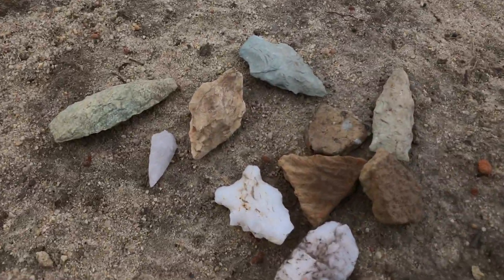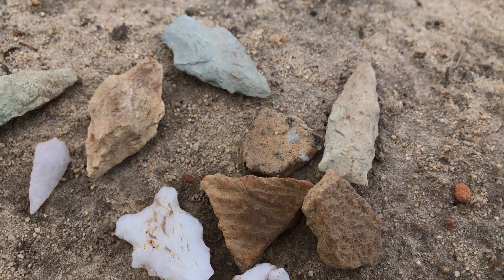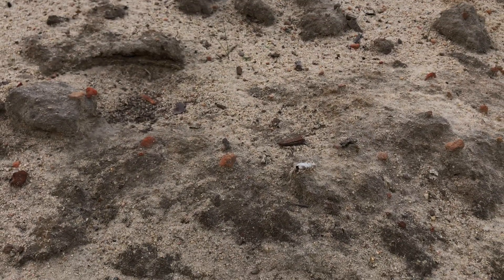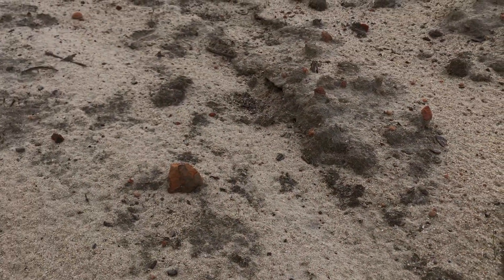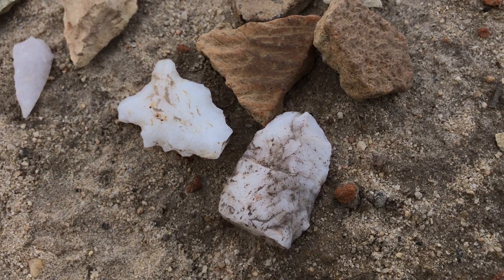Look at this stuff. The pottery — the color — keep an eye out for it. Because you look up here and you see the color of modern brick. See it? Different color than this. And some good finding going on. Look at this quartz.